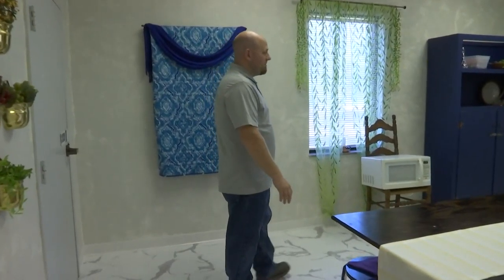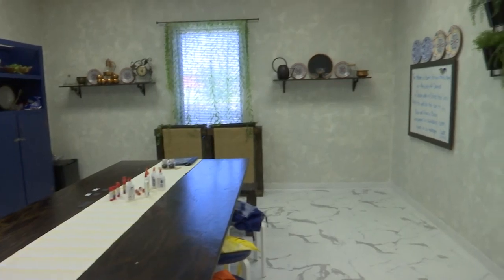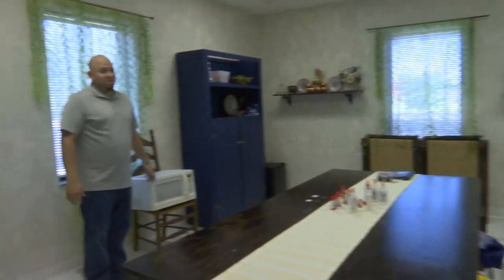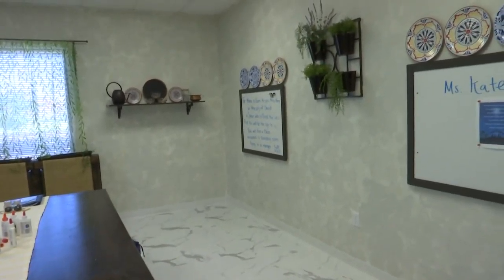In the kitchen, there are still a few final touches we're working on, but everything's functional at this point. They'll come in here and might make something that pertains to the lesson, like locusts and wild honey, communion bread, or other kitchen-type elements.